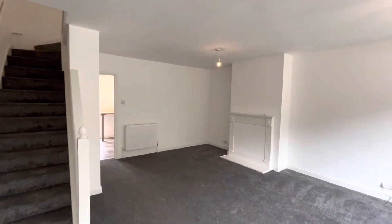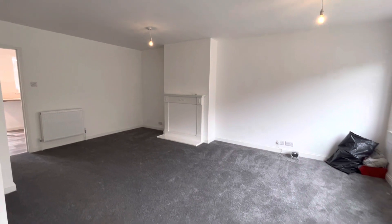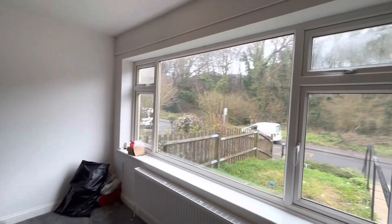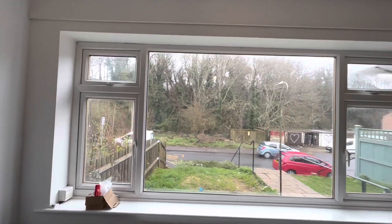As we enter the property, you come straight into your living area, which is a really large room and really bright from the big window at the front of the property.